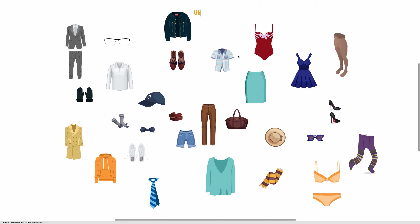Zacznijmy od wpisania tytułu. Ubrania męskie i damskie — men's and women's clothes.